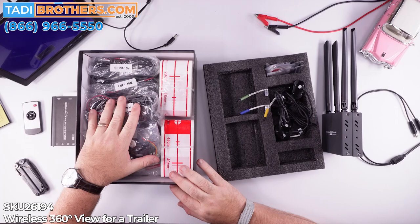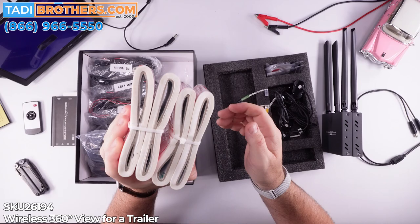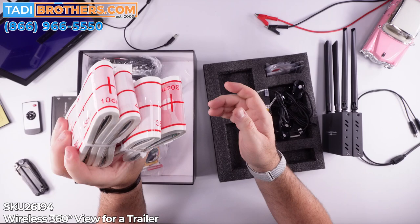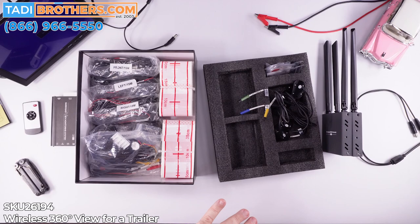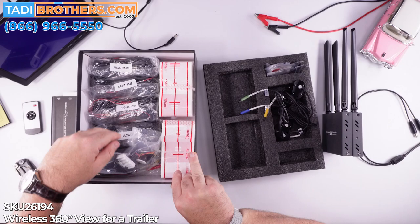Next up is the calibration tape. We give you tons of it. You can calibrate your vehicle multiple times with this. If you need more, we always have more here in our warehouse in California. No more of the days where you need a giant fabric the size of half a football field to calibrate your 360 system. This is laser-focused to make your life a lot easier.